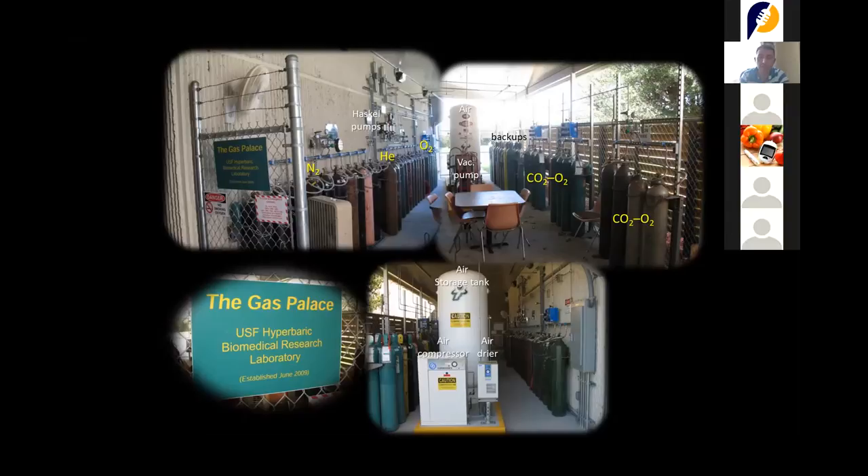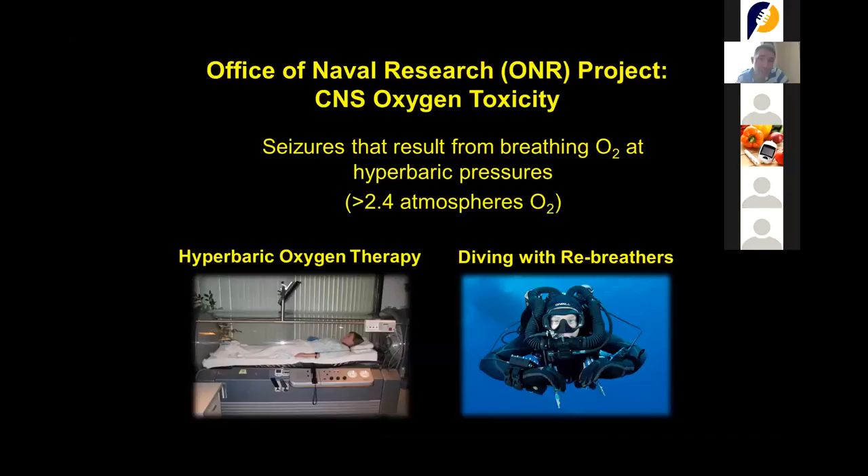If there are any divers in the audience, they will understand much faster. Right now we're breathing 21% oxygen and about 79% nitrogen. Nitrogen is an inert gas not used by our body, whereas oxygen is vital to life. When we go underwater, we use the oxygen, but nitrogen gets accumulated in the tissues.